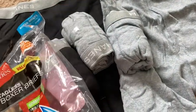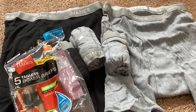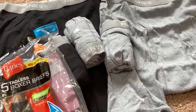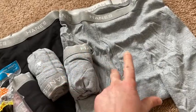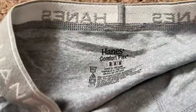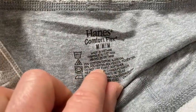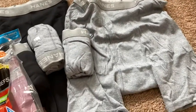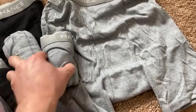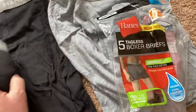I actually wasn't sure what they meant by heathers. I looked that up on the internet and I thought that both of these were solids, but they're not. These gray ones are actually 75% cotton — it says right here: 75% cotton, 25% polyester. So that is a little disappointing. I was hoping they would all be cotton, but that's my own fault for not correctly understanding what they meant by heathers.